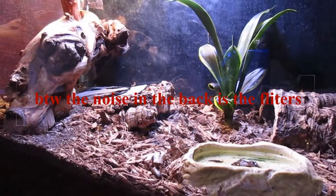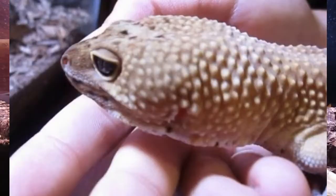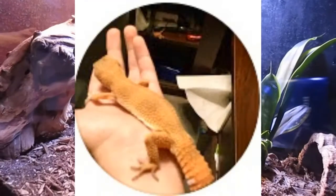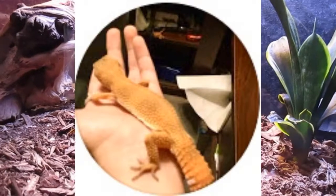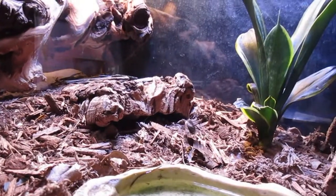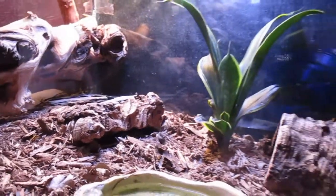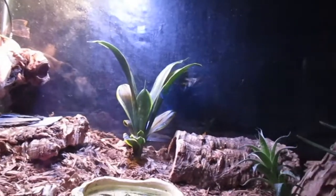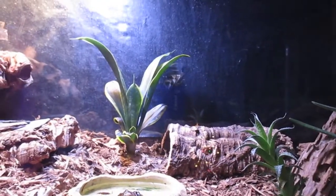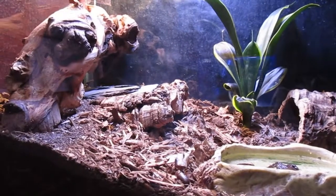We're not going to pull him out for today's video — I'll put some pictures on screen. The reason we can't pull him out is because he's in brumation. I'll link that video in the description, but it's a process where reptiles hibernate — they don't eat or drink until January.